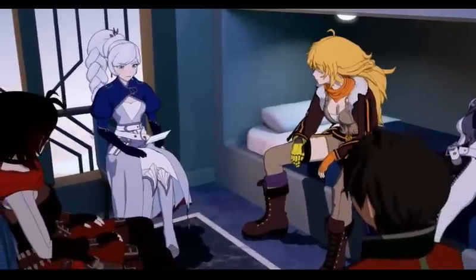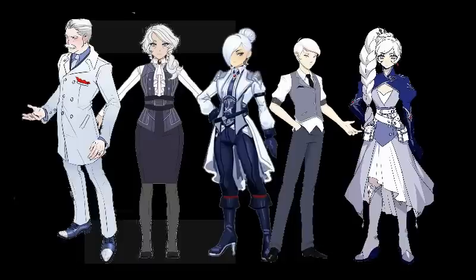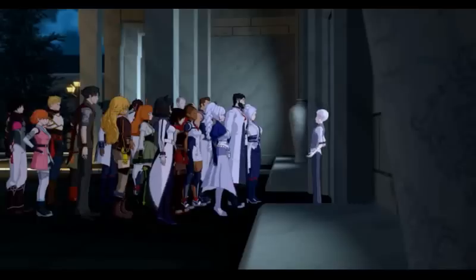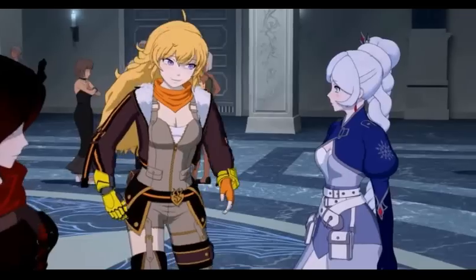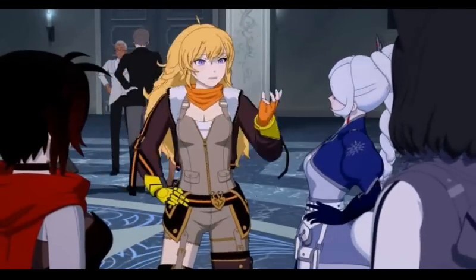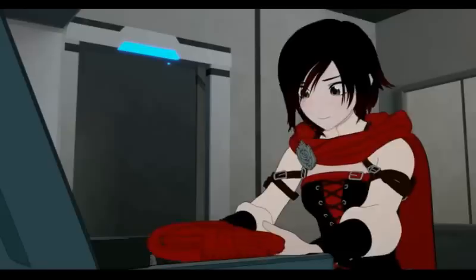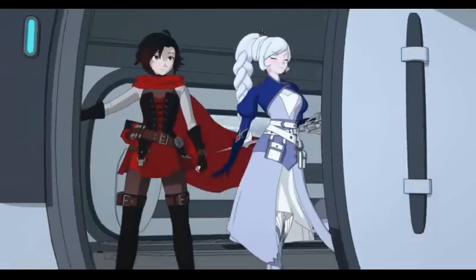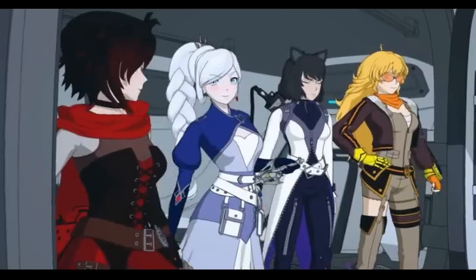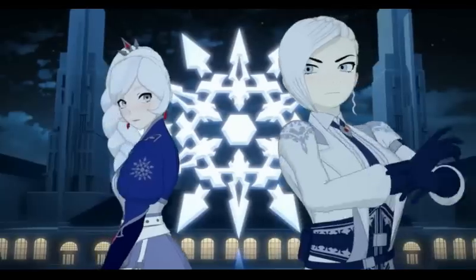Weiss looks ridiculous standing next to her entire family — a bunch of modern normal suits and then a fucking Disney princess. Ruby has no style and the character designs suffer for it. The showrunner slapped a random genre onto each kid and didn't bother to care that the group looks totally disconnected from each other and like complete aliens to the rest of the world. I hope that the next time the kids all get new outfits, Rooster Teeth has figured out what they want this world to feel like so that way our protagonists can not only look like they belong together, but also look like they actually belong in the show.